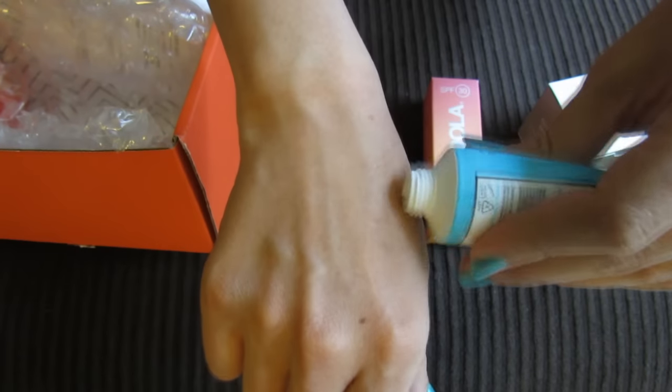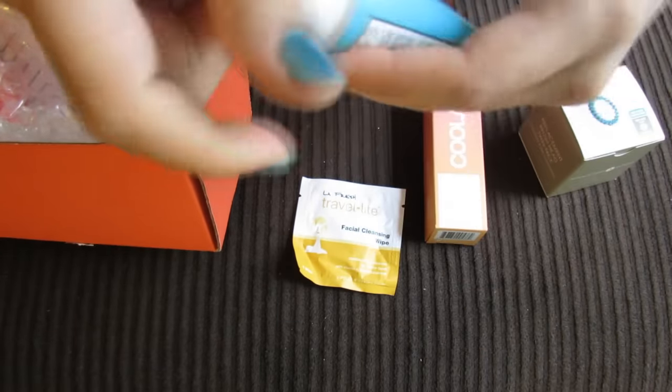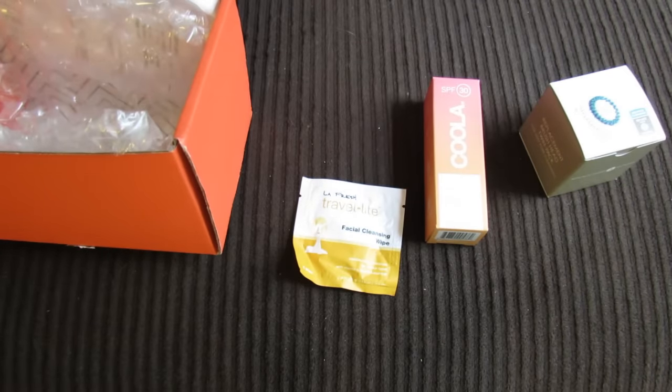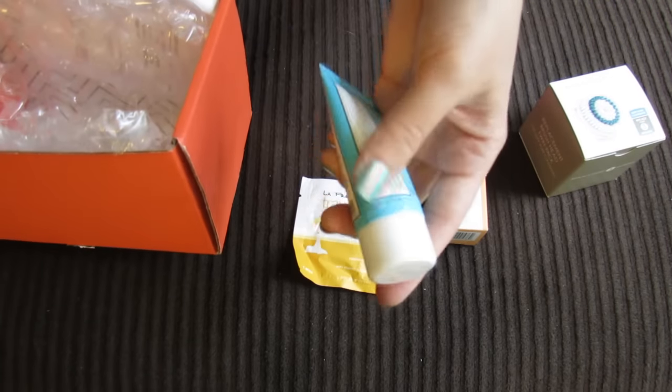And then this body butter — who can't use more body butter? Let me smell it. Ooh, that smells really good. Kind of smells like candy to me. I like that. What is the scent? The scent is blueberry. Oh, I'm getting that now — it does smell like blueberry.